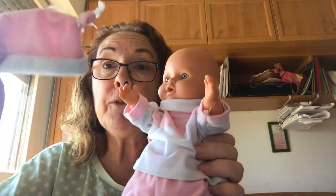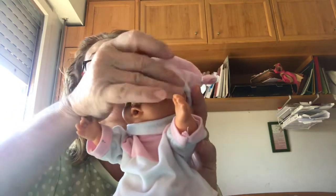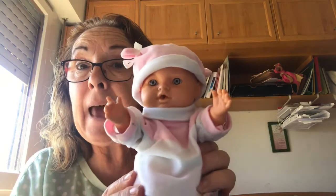And look, I've got a hat. I'm going to put a little hat on her. Now she's wearing a hat too.